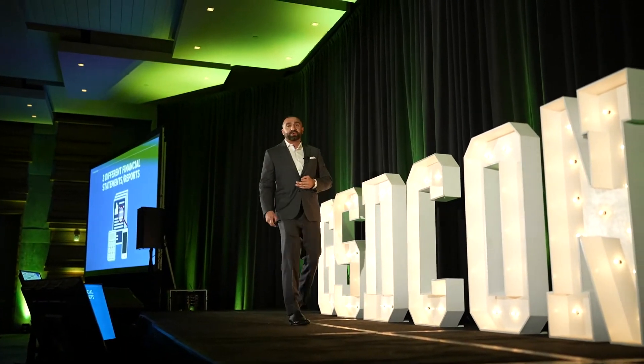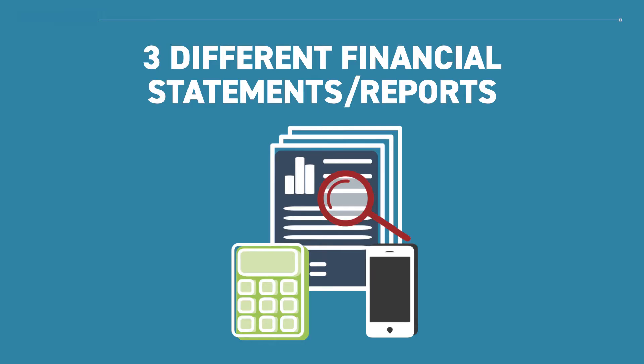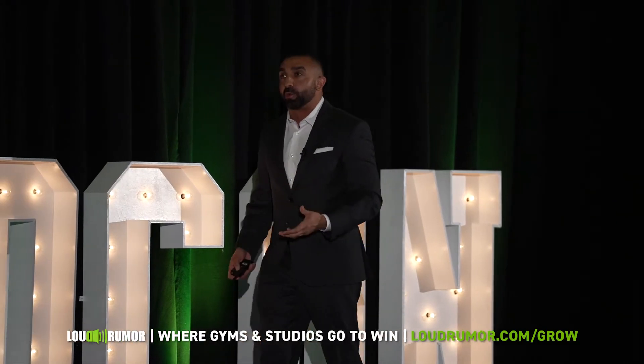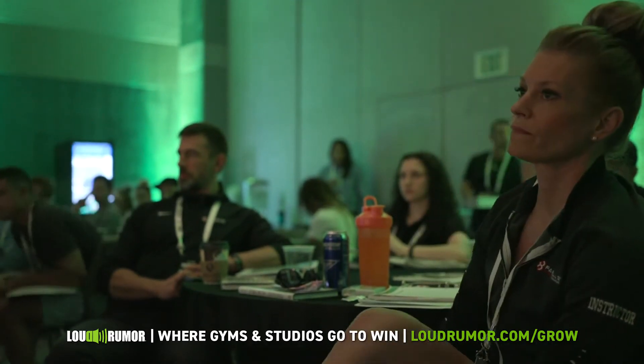A financially intelligent business owner — which everyone here should be striving to be — uses three different financial statements. These are the tools they use to measure the success or the score of their business. These reports will tell you where you've been, where you are, and where you're projected to go if you continue on at the same pace.